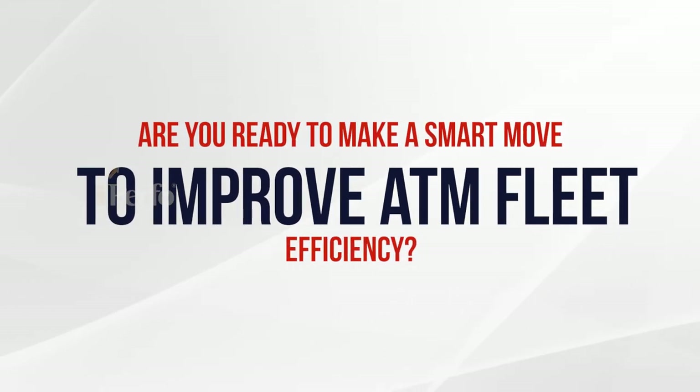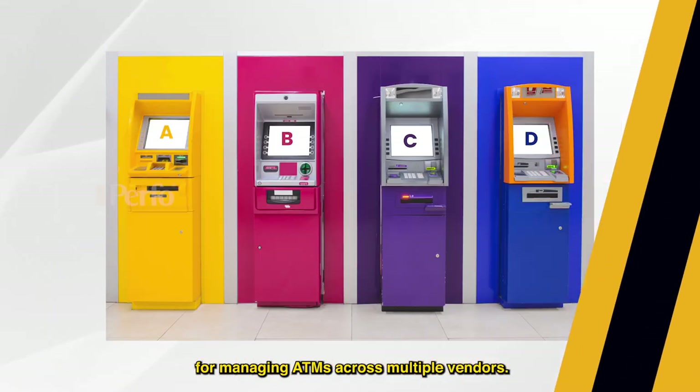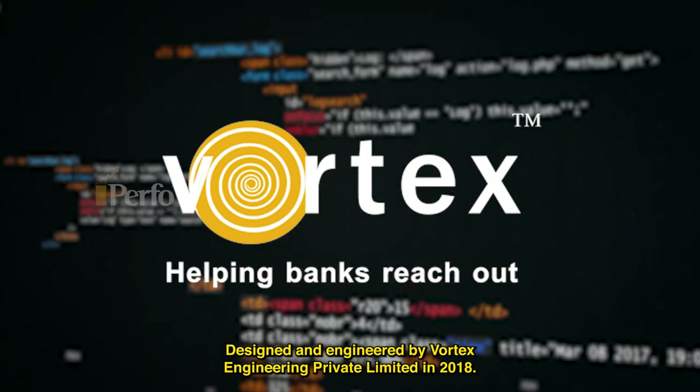Are you ready to make a smart move to improve ATM fleet efficiency? Introducing Purfo, an AI-powered comprehensive solution for managing ATMs across multiple vendors, designed and engineered by Vortex Engineering Private Limited in 2018.